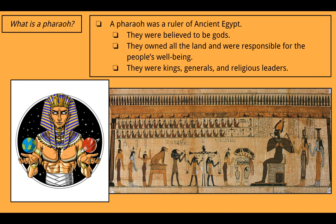So let's first start off with the question: what is a pharaoh? A pharaoh was a ruler of ancient Egypt — think of them as like the king. But they were more than the king, because they were believed to be gods. They owned all the land and were responsible for the people's well-being. And because they took on that responsibility and were known as a god, if things went poorly, they were held responsible. They were kings, generals — so they led the army — and religious leaders.